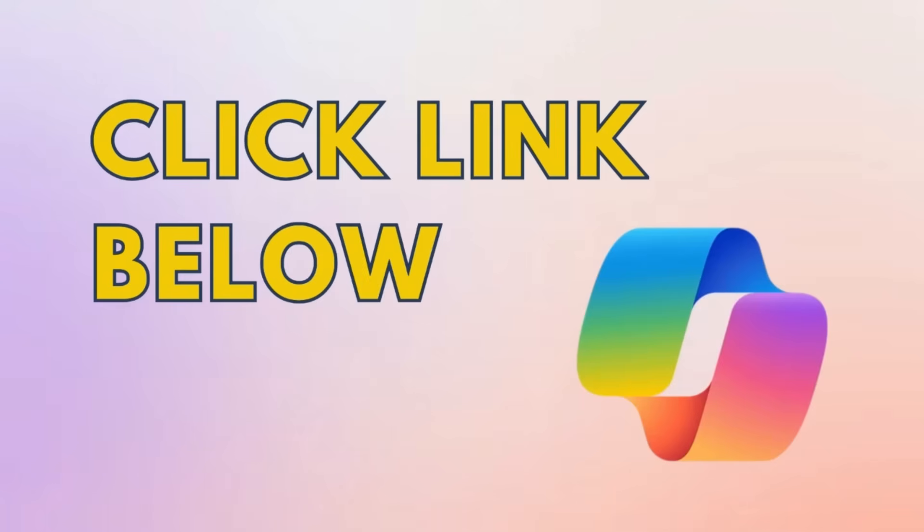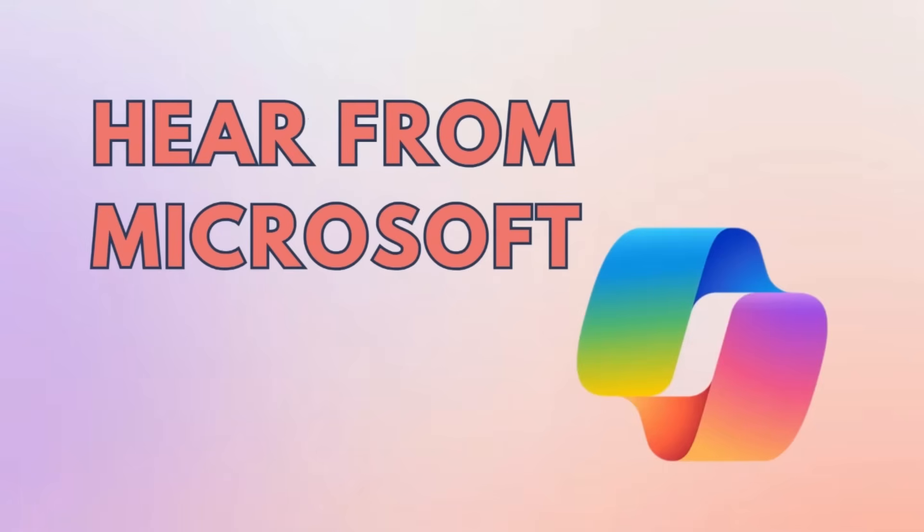There's a link in the description below which will take you to our next training that you can book on to. Also keep watching this video to hear directly from Microsoft about what is included as part of this training.